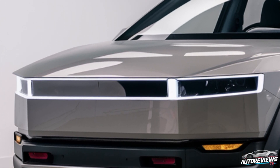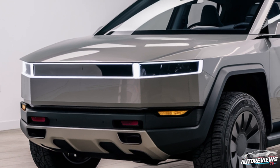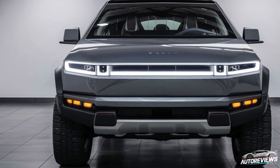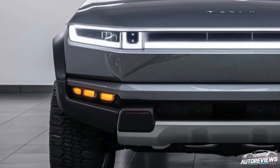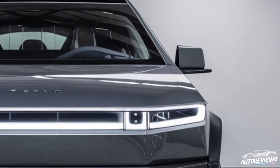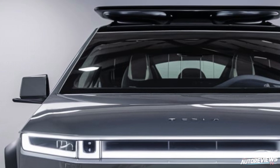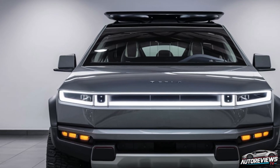The first thing you'll notice is that the Cybertruck still has that iconic angular design, but it looks even sleeker now. Tesla has refined the body a bit — it's not as chunky as the initial model we saw a few years back, but it still has that bold, futuristic look. The truck's stainless steel exoskeleton remains a defining feature, designed to be dent resistant, but they've worked on making it more streamlined. The new Cybertruck is said to have better aerodynamics, which will definitely improve performance and range.